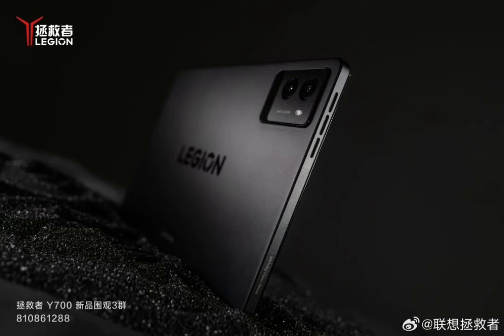Originally priced at $499, this high-performance tablet is now available for just $349. The Legion Y700 gaming tablet features a Rhineland-certified 8.8-inch 2.5K screen and supports a 144Hz refresh rate.